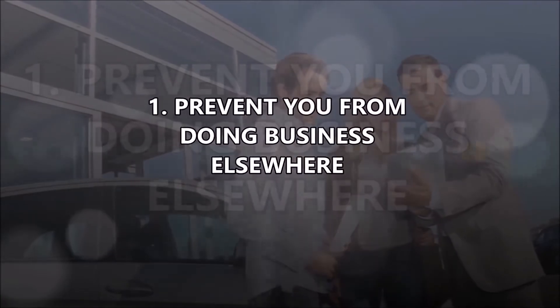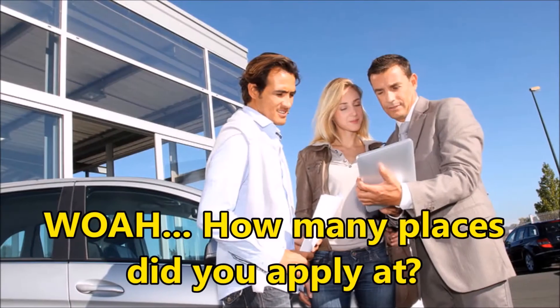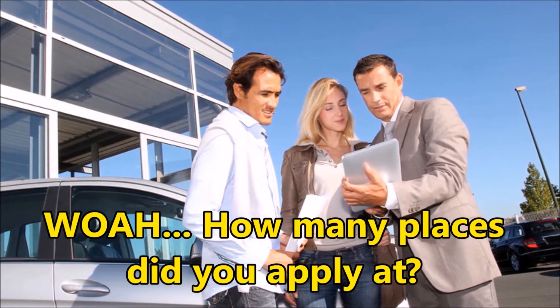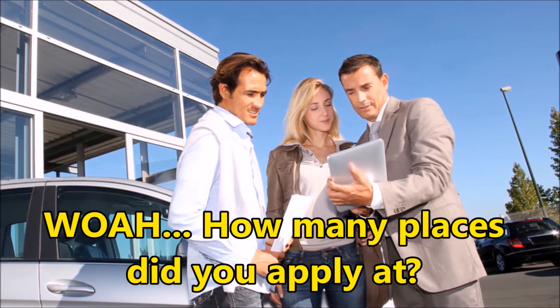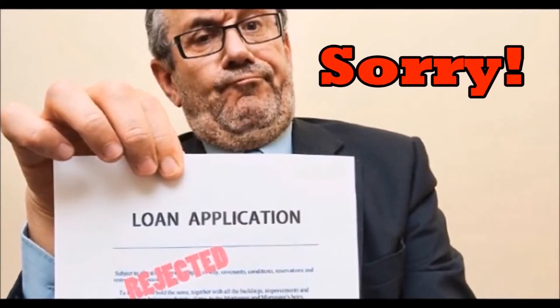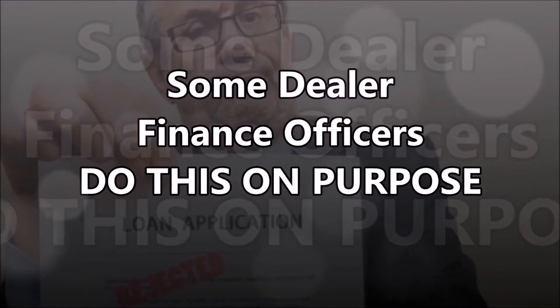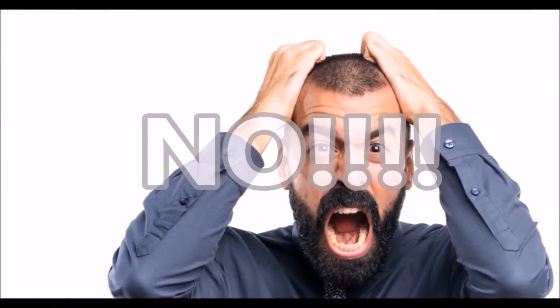Here's how. Number one: it can prevent you from doing business elsewhere. A dealer finance manager sending out too many applications can hurt you if you decide to go to another dealer. Banks don't like to see multiple deals coming across their desk from the same customer, and it can cause them to decline you at every dealer you shop.